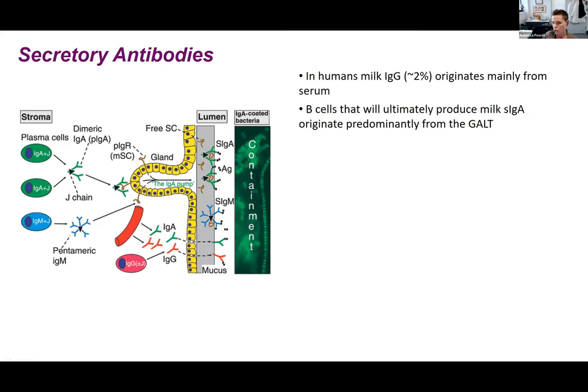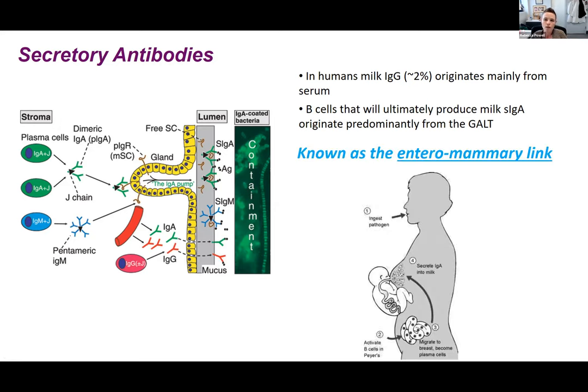We also have IgG and other forms in milk. IgG is about 2% of the total, and that's going to generally come from the serum in a relatively passive manner. The B cells that ultimately produce milk secretory IgA actually originate mostly from the gut, from the gut-associated lymphatic tissue. This is known as the enteromammary link — an important evolved mechanism to help babies survive. Whatever the lactating person breathes in or ingests in the form of pathogen, an immune response is raised predominantly in the gut, and then B cells from the gut transit through the lymphatics to the mammary gland, making antibodies that are highly durable in the milk and actually protect the baby from those very same pathogens.